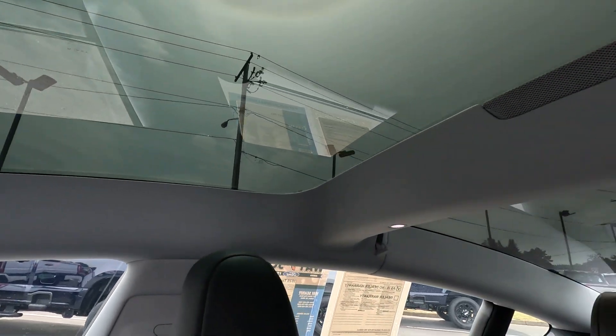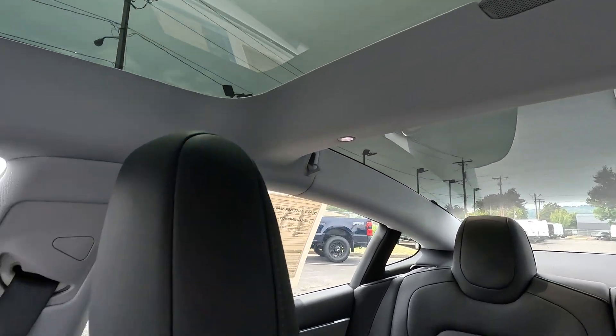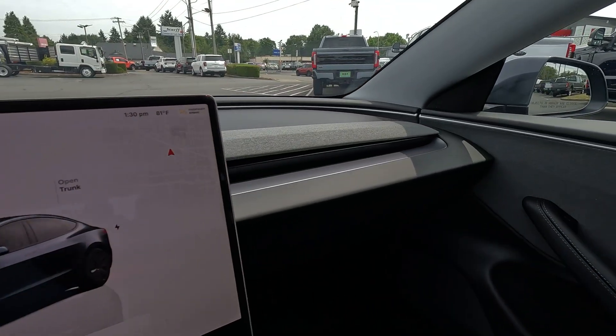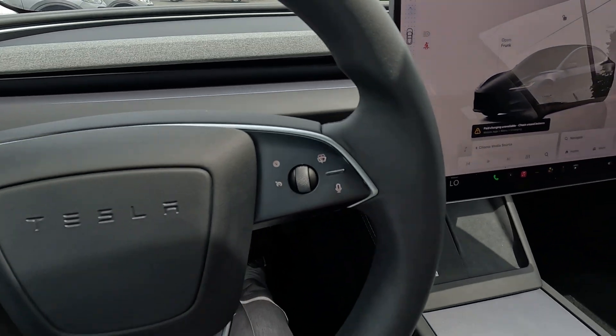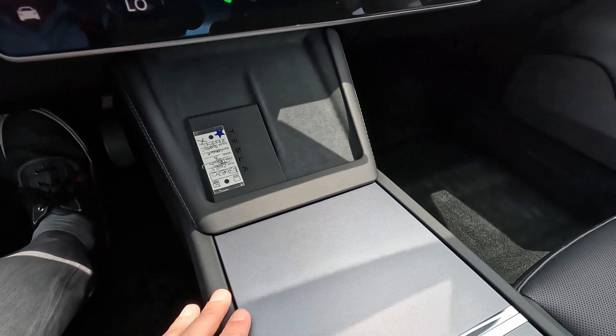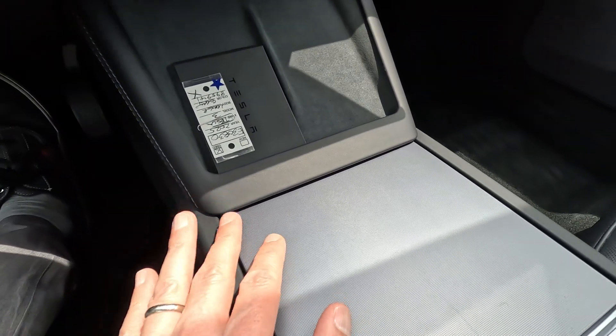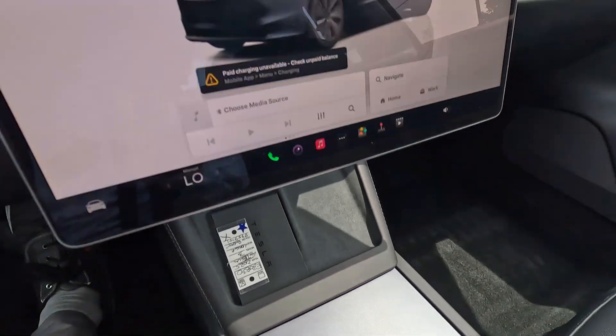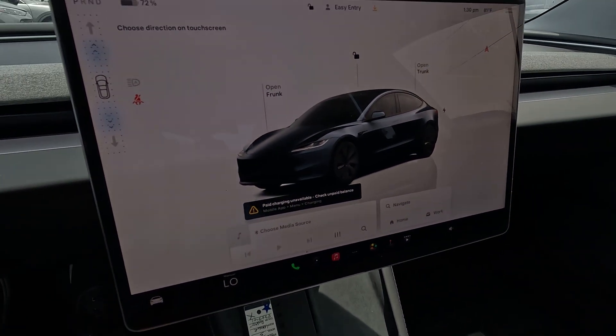We have dual glass panels up here to allow lots of natural light inside. You can get sun shades to dim things down if it gets too bright. The majority of the functionality is in this screen — it's very devoid of buttons and knobs, and that is by design. When you have a physical button or knob it's there forever and you can't change it. This screen is infinitely reconfigurable.